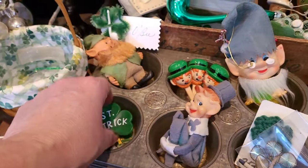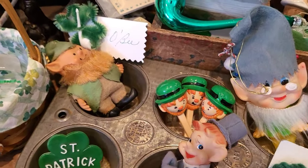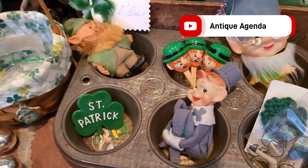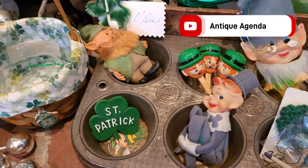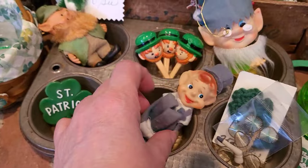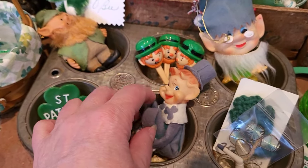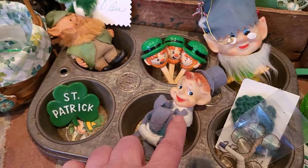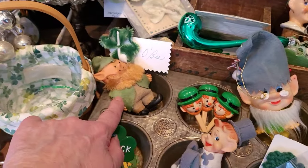I do believe that that, along with the three heads here, were a gift from Heather Elizabeth from Antique Agenda. I got those at Springfield this past year. This little guy was an accidental find — he came with a whole bunch of other elves I bought and I don't think they knew he was a leprechaun. Very cool, adorable little guy.